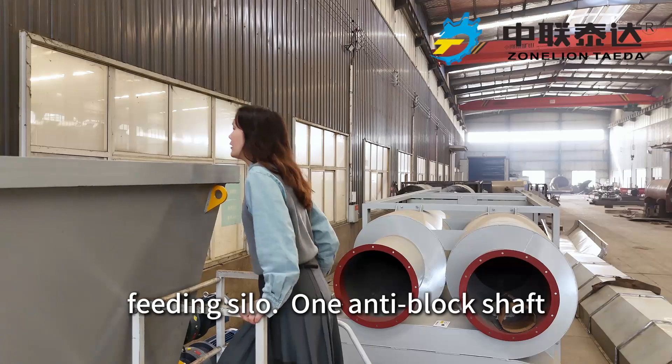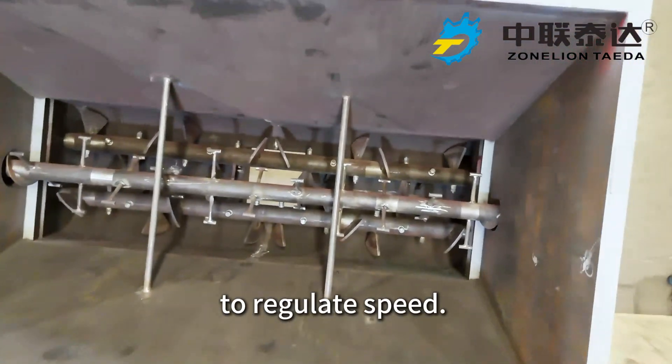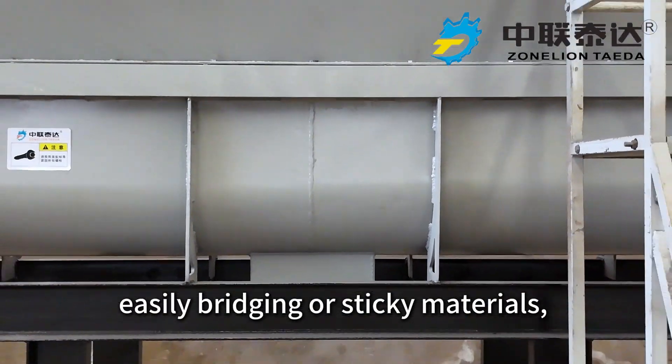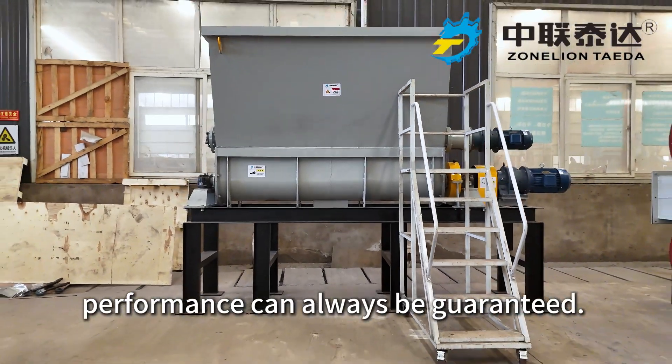Now let's see the material feed inside. One anti-block shaft and two discharging shafts regulate the speed. No matter if it is irregular shape, easily bridging, or sticky materials, stable and uniform feeding performance can always be guaranteed.